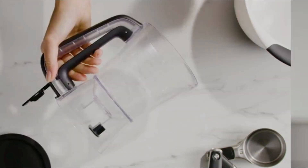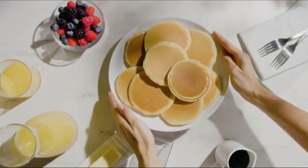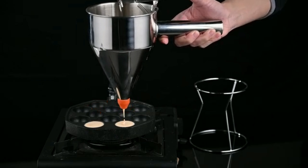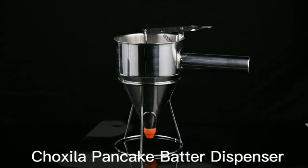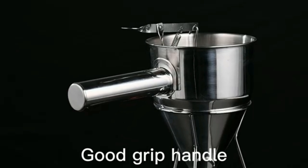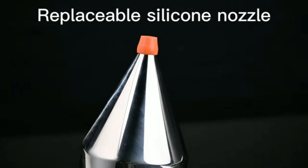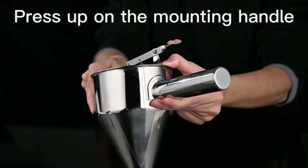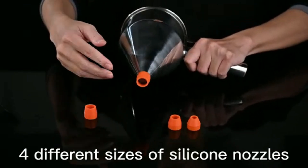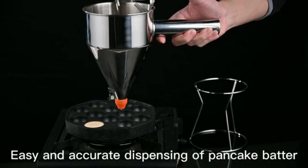Originating from China, this product has garnered positive feedback from customers, earning a commendable 4.4 out of 5 stars rating based on 5,092 ratings. Ranking at number 1,629 in kitchen and dining and number 2 in batter dispensers in the best sellers rank, the OXO Good Grips Precision Batter Dispenser demonstrates its popularity among consumers.